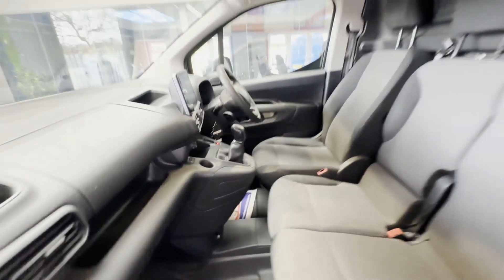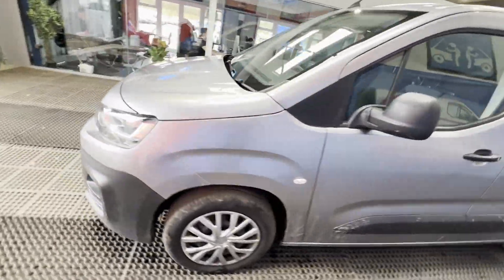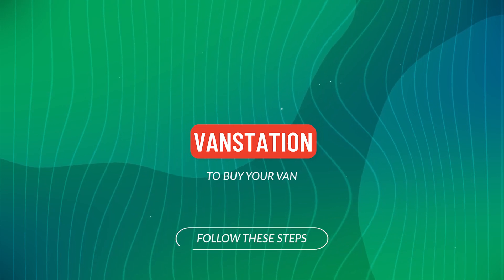Condition summary: bodywork is extremely clean and tidy, interior is extremely clean and tidy, rear load area is extremely clean and tidy — immaculate, well looked after, pride and joy. First to see will definitely buy. Features: one former keeper, part service history, cruise control, parking sensors, electric windows, sat nav, air con.